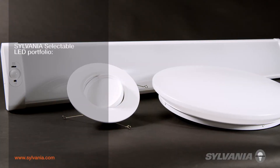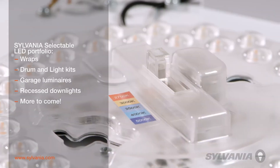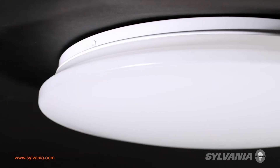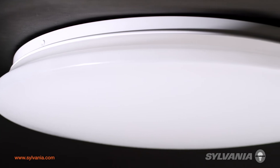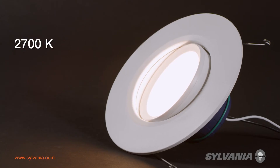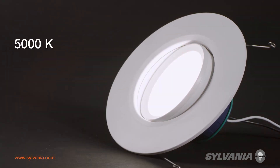With the Sylvania selectable LED portfolio, different lumen outputs and/or color temperatures can be selected via the product's switch or switches. This allows distributors to carry less inventory, but still offer flexibility and choice. Contractors can quickly demonstrate how different light levels and color temperatures can change a customer's environment.